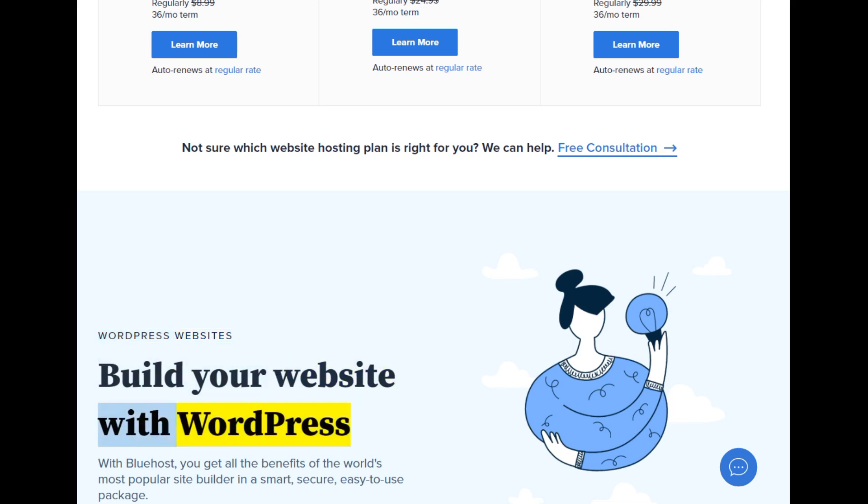Build your website with WordPress. With Bluehost, you get all the benefits of the world's most popular site builder in a smart, secure, easy-to-use package.